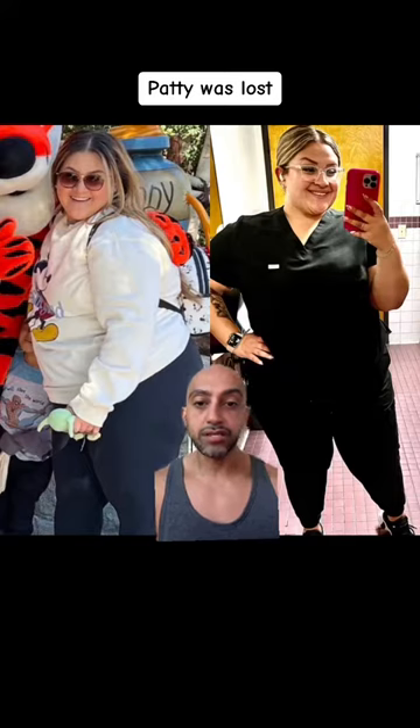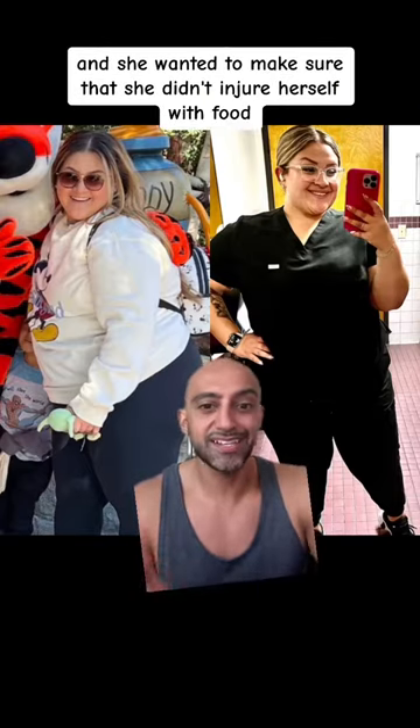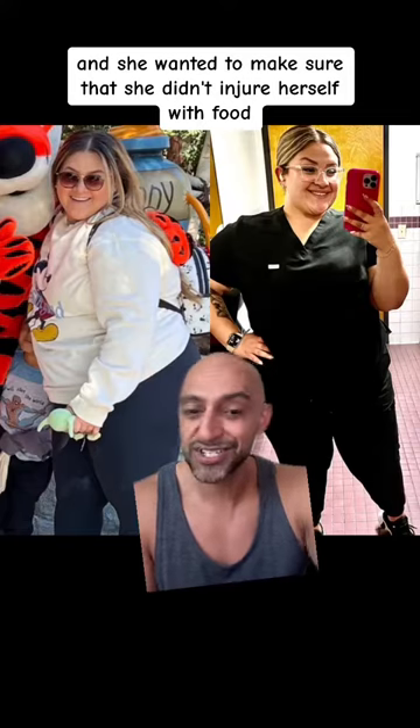In the gym, Patty was lost. She had no idea where to start, what exercises work for her, and she wanted to make sure that she didn't injure herself.